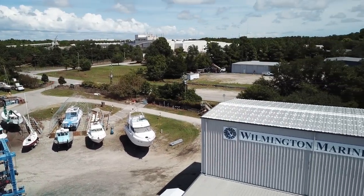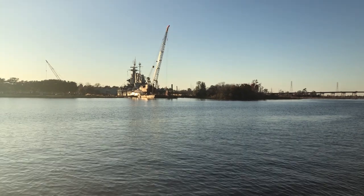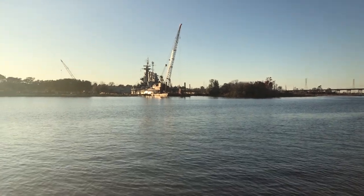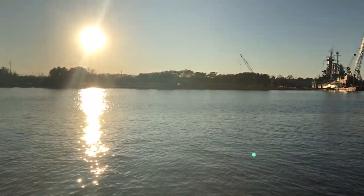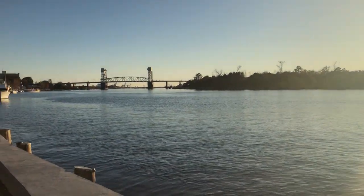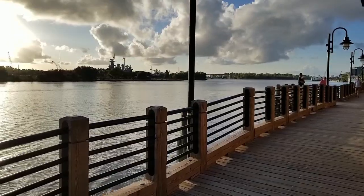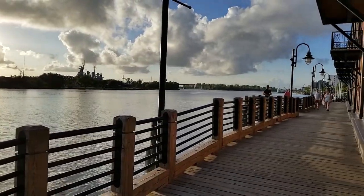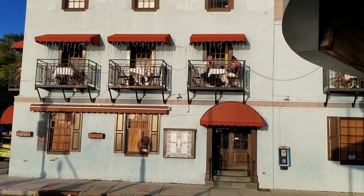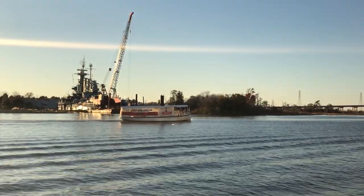With the decision made, we go explore our new temporary home. Let's go see what this town has to offer. The USS North Carolina. We have the historic downtown waterfront. Wilmington has a nearly two-mile-long downtown river walk, which has been ranked by USA Today as the best American riverfront.